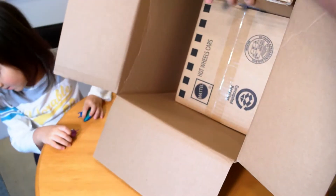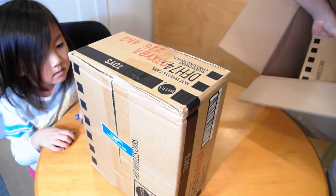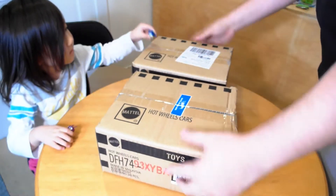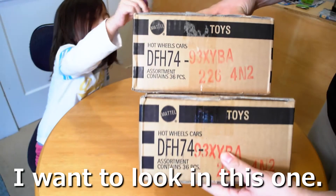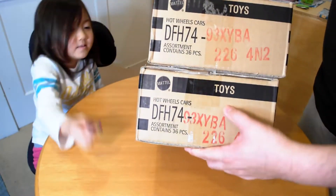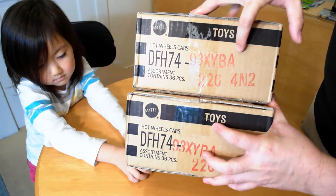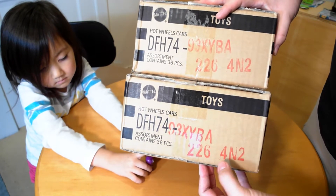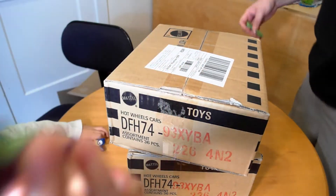It's a little sad because we thought we were going to get the B-case. But we'll just go ahead and take it and see what we get, and we're going to see what we have in our cars. So both of these cases — the case codes are 93XYBA for both of them. 93XYBA 226-4N2. Same cases, so they're probably going to have the exact same contents.